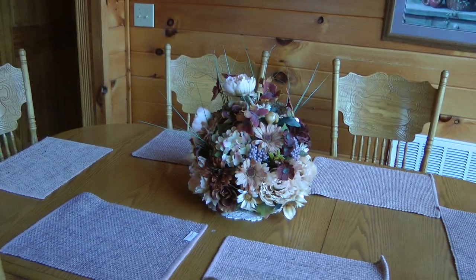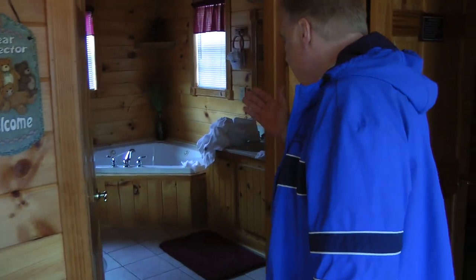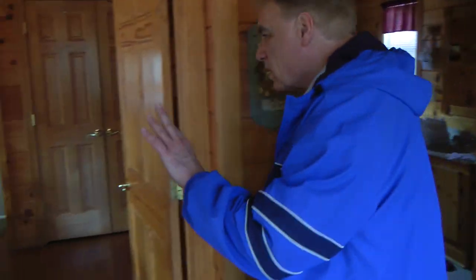Over here you have a cleaning closet and washer. Here you have a hot tub and bathroom number one, which is connected to this very nice big room here.